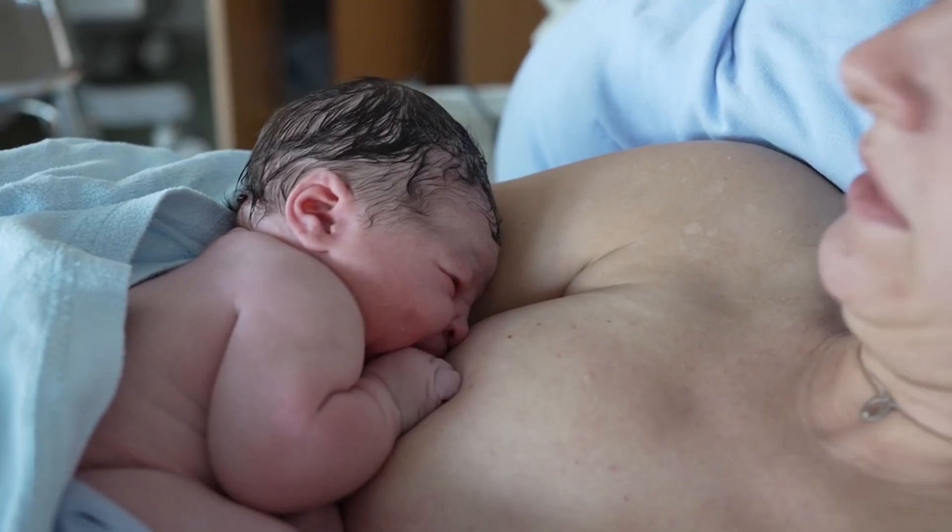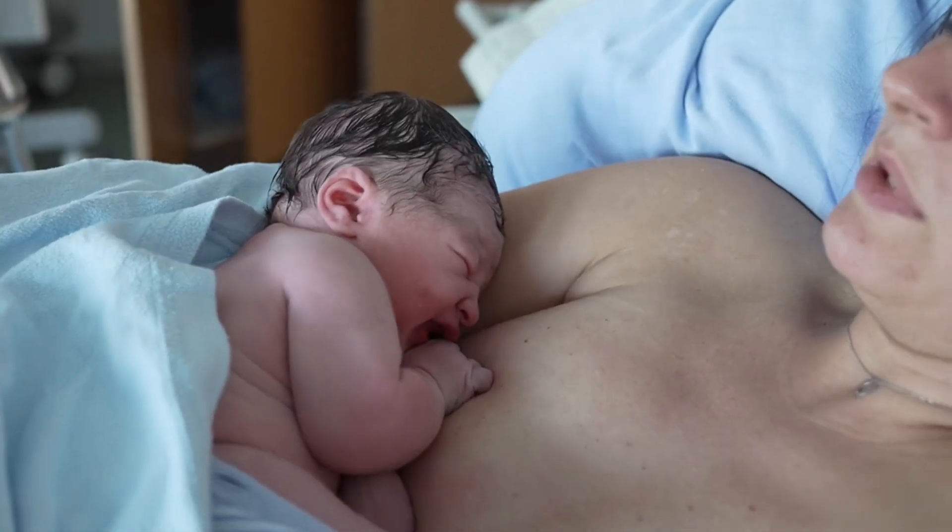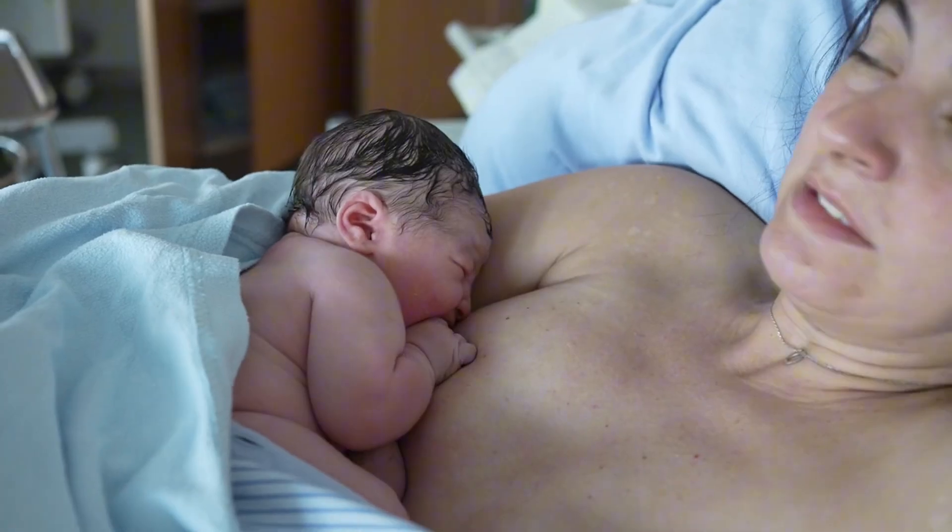Once the baby is born, the healthcare provider places the baby on the mother's chest for skin-to-skin contact, which is beneficial for bonding and initiating breastfeeding.